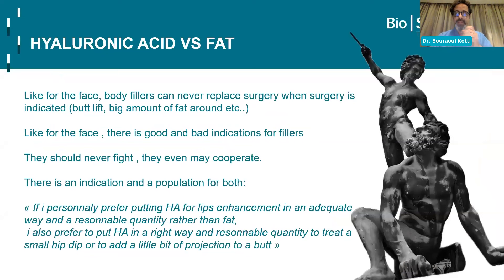Can we talk about a fight between hyaluronic acid and fat? As a surgeon, I'll tell you — like for the face, body fillers can never replace surgery. When there is an indication for a facelift, you cannot overfill the patient and get a butchered effect. It's the same: when the indication is a butt lift after major weight loss, that's an indication for surgery. You can't play with syringes and put hundreds and hundreds. For the face, there are good and bad indications for fillers. They should never fight — they may even cooperate.